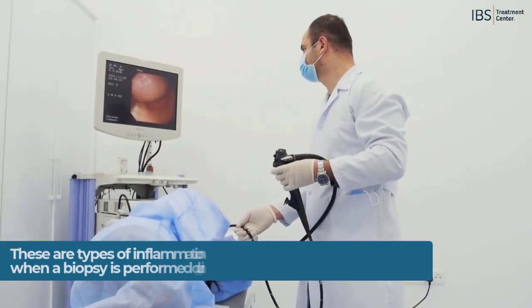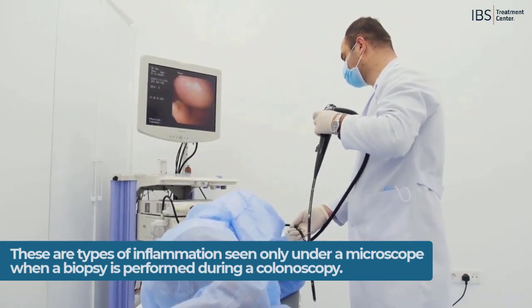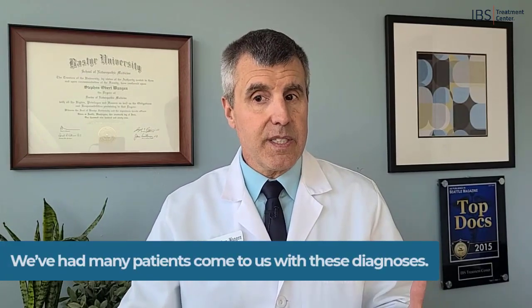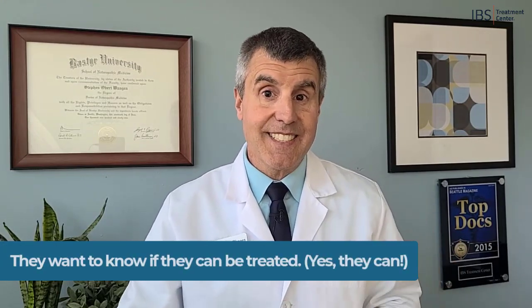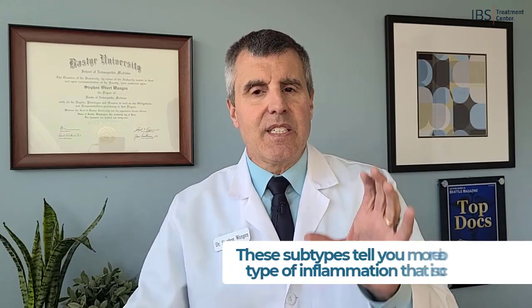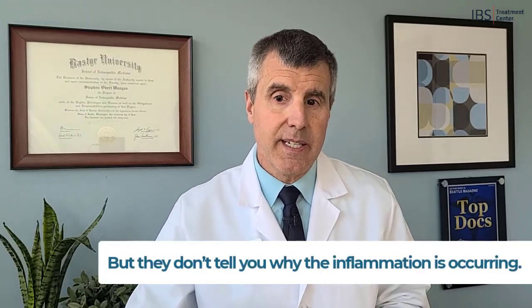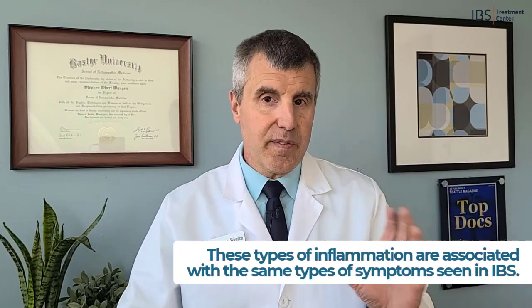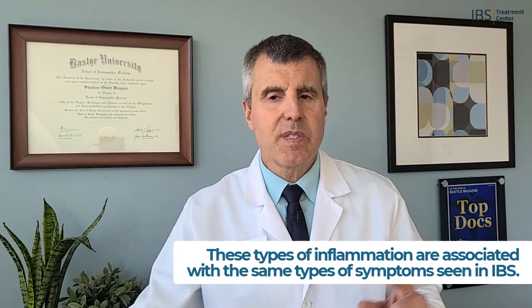These are types of inflammation that are seen only under a microscope when a biopsy is performed during a colonoscopy. Over the years we've had many patients come to us with these diagnoses wanting to know if they can be treated — and fortunately the answer is yes. These subtypes tell you more about the type of inflammation that is occurring, but they don't tell you why that inflammation is occurring, and these types of inflammation are associated with the same types of symptoms seen in IBS.